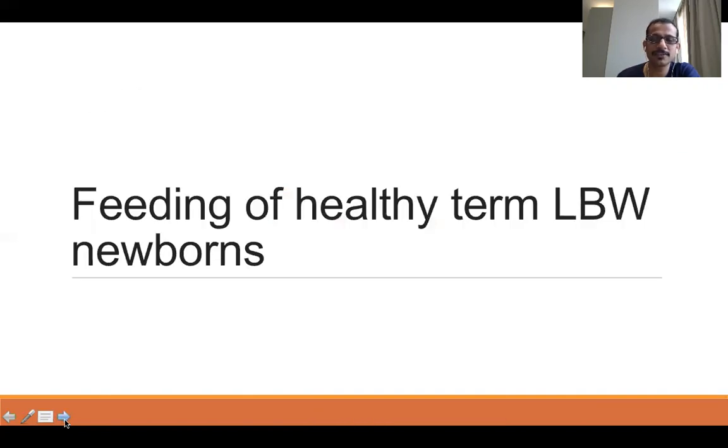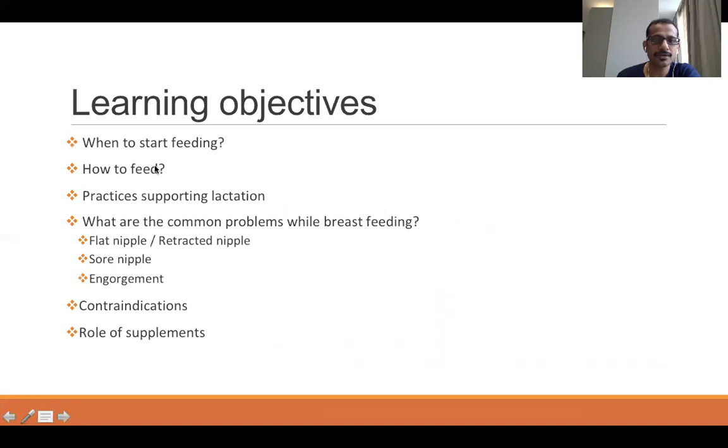Now, in the first part of the lecture, let us discuss feeding of healthy term low birth weight newborns. The learning objectives in this section are: when to start feeding, how to feed the baby, practices which support lactation, common problems encountered while breastfeeding and how to address them, and contraindications for breastfeeding.